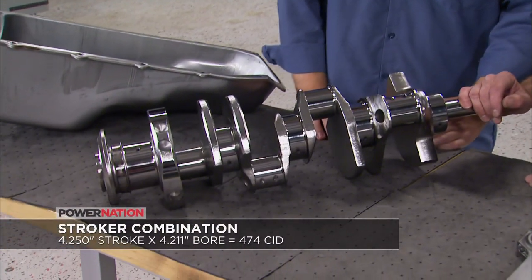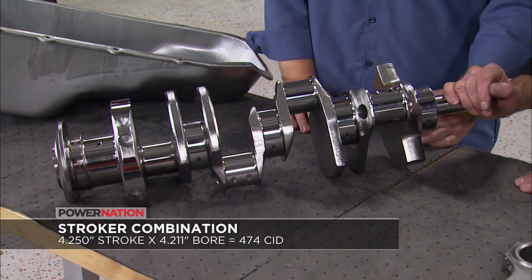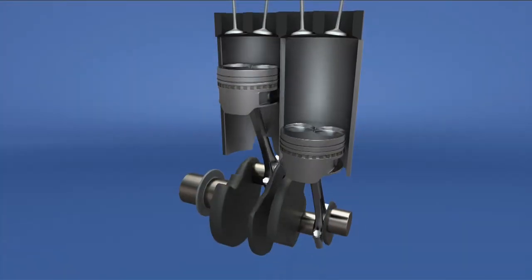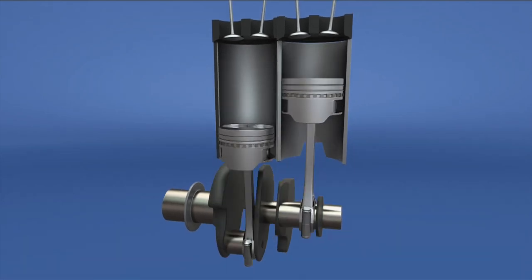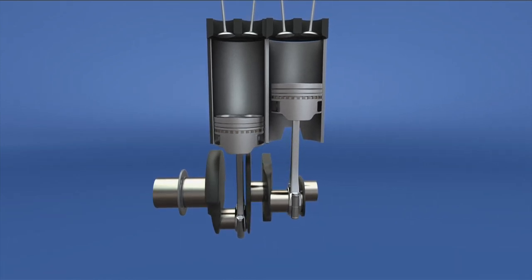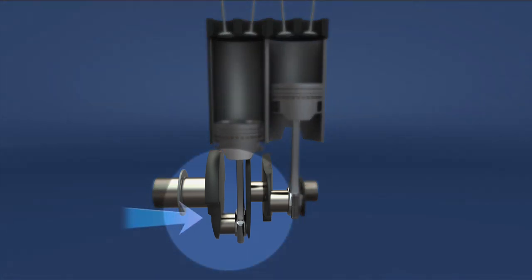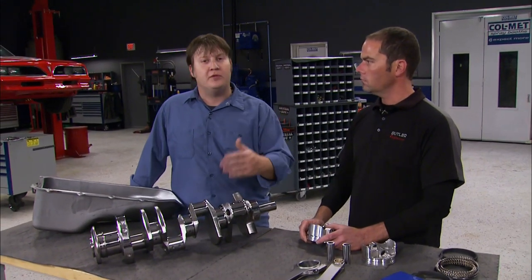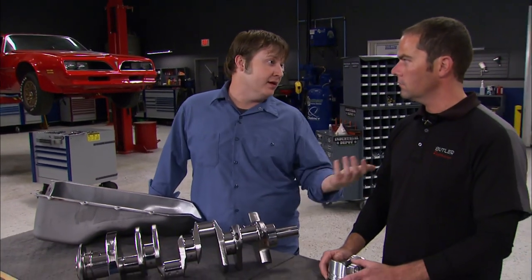As for a crankshaft, we're going to use this Eagle armor-coated crankshaft — it's got a 4.250 stroke, so with our bore size it's going to end up at 474 cubic inches. An engine's displacement is based around the volume of the cylinders and it's rated by either cubic inches or liters. The more displacement you have, the more potential for power — this is why you hear people say there's no replacement for displacement. You can increase that amount by increasing the travel of the piston with a longer stroke of the crank, hence the name stroker. You can't just buy a crankshaft, throw it in, and make a big bunch of power — all these components have to be matched together from top to bottom to make big power and live for longer than a day.